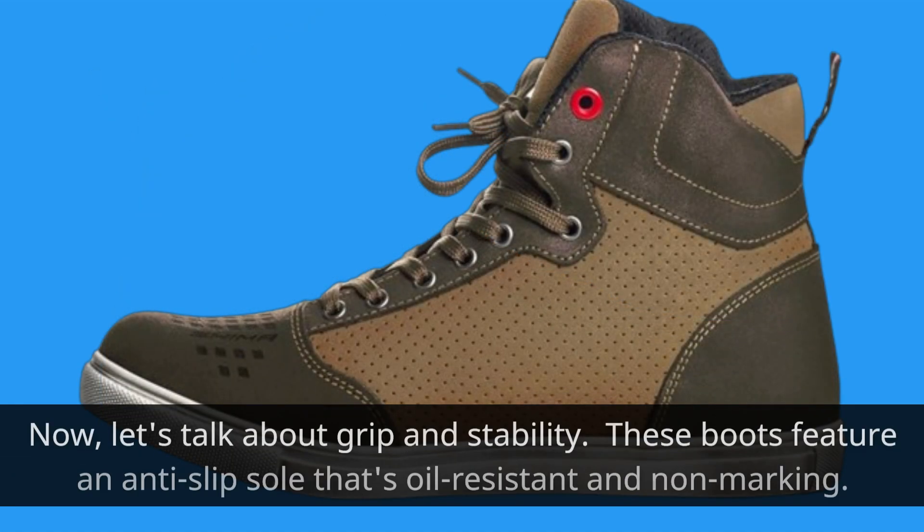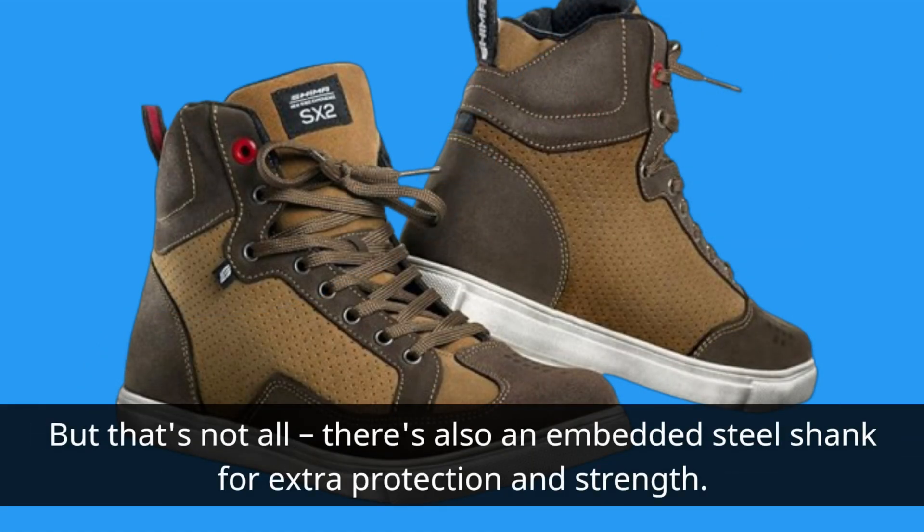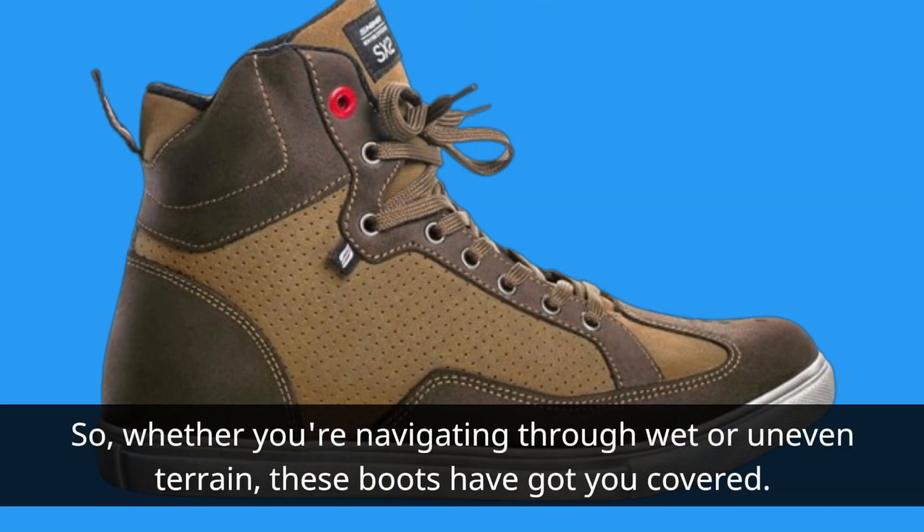Now let's talk about grip and stability. These boots feature an anti-slip sole that's oil-resistant and non-marking. There's also an embedded steel shank for extra protection and strength. So whether you're navigating through wet or uneven terrain, these boots have got you covered.